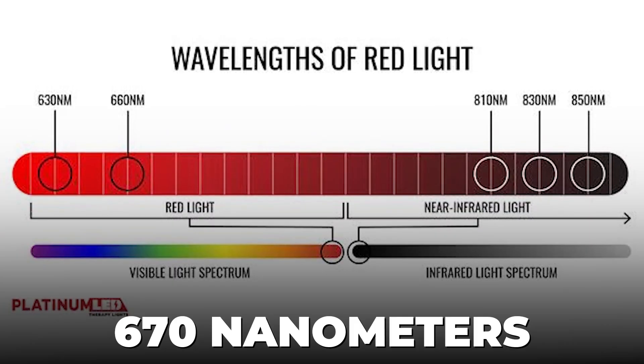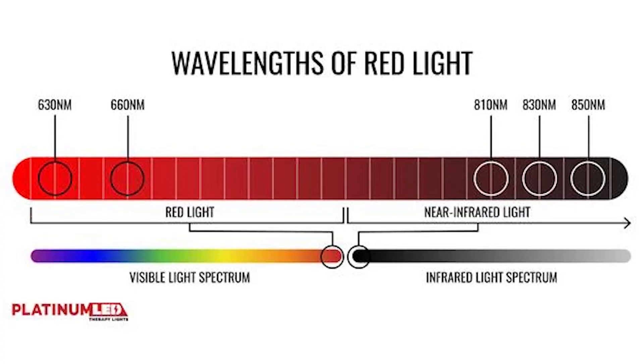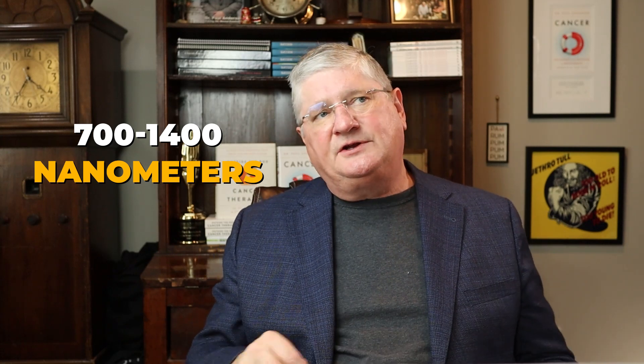Red is somewhere 600–700 nanometers, and each chart you look at will have it a little bit lower or a little higher — that's how all the charts are. Usually if you get a red light generator, it's going to be 610 or 650 nanometers, something like that. Near-infrared, which is most commonly combined with red, or NIR, is 700 to 1,400 nanometers, and usually near-infrared devices are putting out 810 to 880 nanometers, because those are the most common light device emitters used.